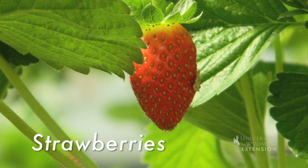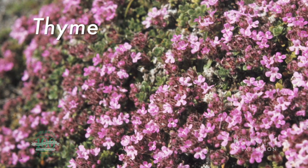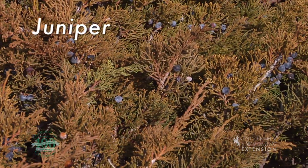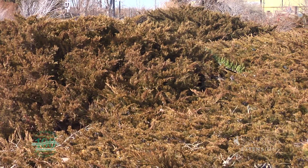Some people even consider using ground covers that will tolerate a little bit of foot traffic to replace some lawn areas. A good example of that would be thyme or veronica. We might even consider some evergreens like a low-growing spreading juniper that will also serve as a ground cover.